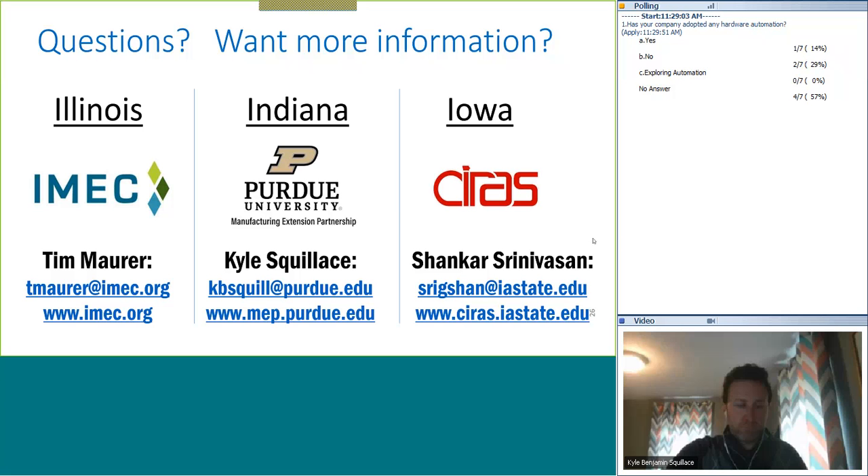There are no questions at the moment. Feel free to contact me directly if you think of something later. If you're interested in a no-cost, no-obligation assessment, we're happy to do that for you and hopefully make automation a little bit more clear — and determine if it makes sense for your organization. Thanks so much, have a great day, and we'll see you next time.